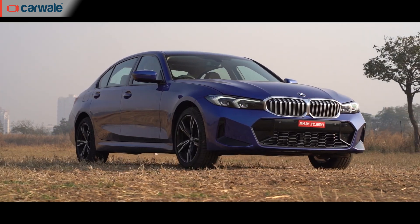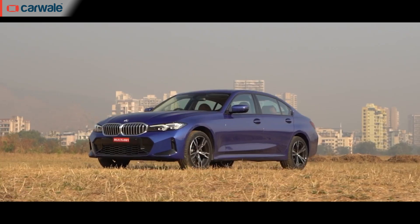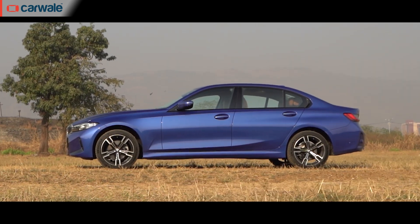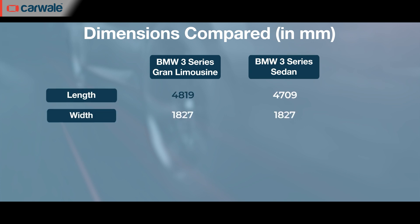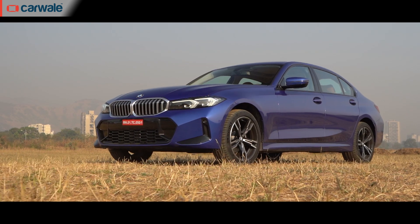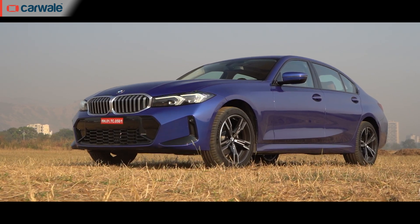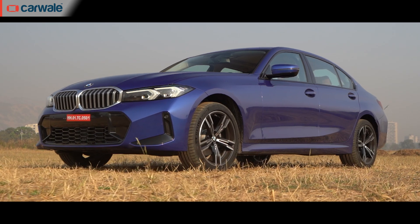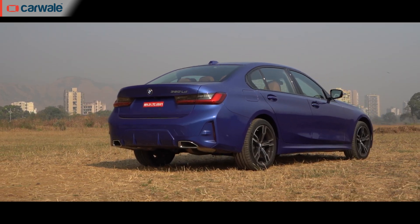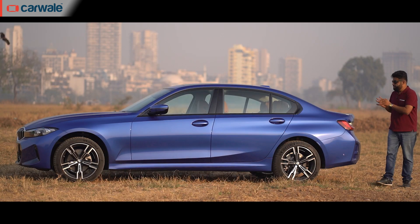The 3 Series Grand Limousine, as you can tell from the name, is all about luxury and grand proportions — specifically the length and the wheelbase. At 4819 millimeters, it's 110 millimeters longer than the regular 3 Series. Looking at the difference in wheelbase, it's easy to tell where all of the extra length has been added — and it's all here, right at the back.